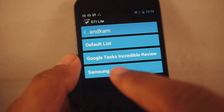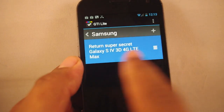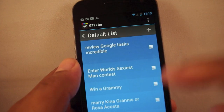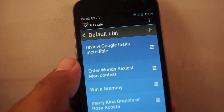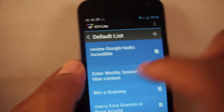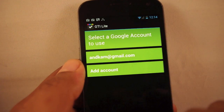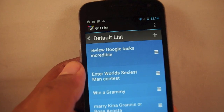I can go back and go through my separate task lists — I've got one for Samsung. I've already returned that super-secret phone that doesn't exist, so I'm going to delete that one. You can also link multiple accounts, so if you've got a Google Tasks for work and a separate list for your personal account, you can switch between accounts very easily. Right now I've got it set to my main account, but I can go back and add an account there. And that's basically Google Tasks Incredible.